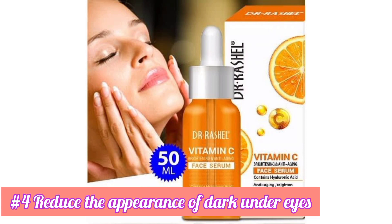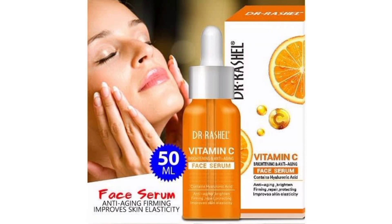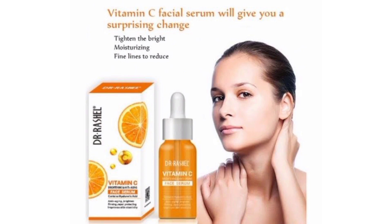Third, serums help reduce the size of open pores. I have combination skin so I experience open pores at my nose area. If you have open pores or oily skin, this serum will help reduce your pore size, which in turn leads to fewer blackheads and whiteheads. Fourth, under-eye serums are very good — they reduce dryness, dark circles, and fine lines, giving you an instant brightening effect.